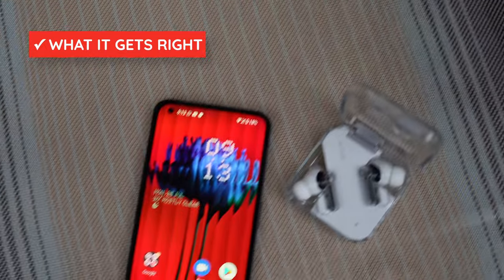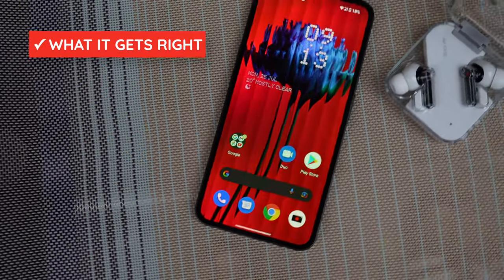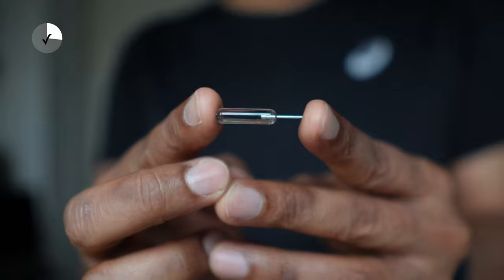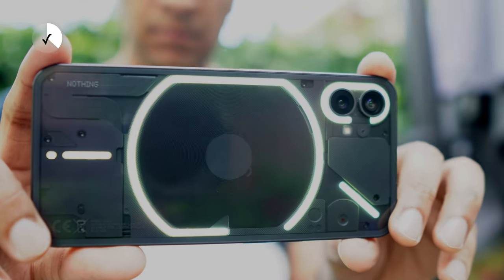The Nothing Phone gets a lot of things right, and really the key is attention to detail. There is a certain refinement with the Nothing Phone 1, right from its branding, to its packaging, to the SIM ejector tool, to the industrial design and build with the clear back. It's very clear that Nothing wants to position itself as the pirate in the phone industry, as Steve Jobs' Apple once was. How much they've succeeded? We'll come to that in a bit.